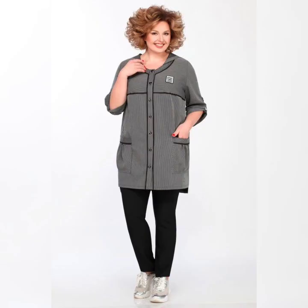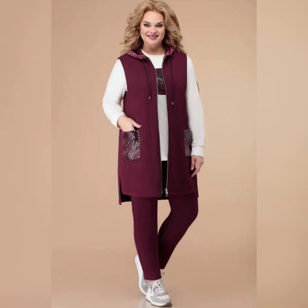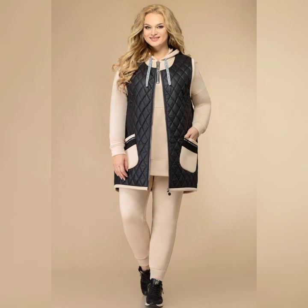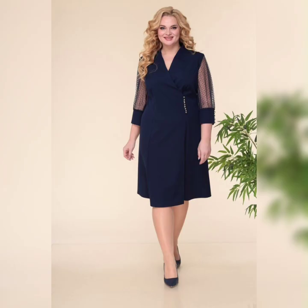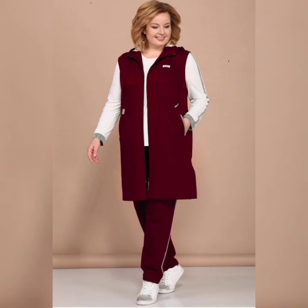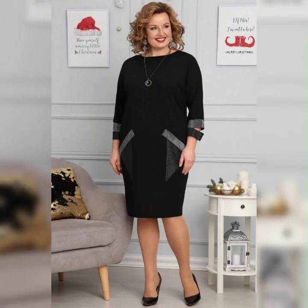Another thing to keep in mind is the style of the dress. Depending on your body type, you may want to look for dresses with an empire waist, A-line skirts, or wide necklines. Now, let's talk about some specific types of plus size mother of the bride dresses.